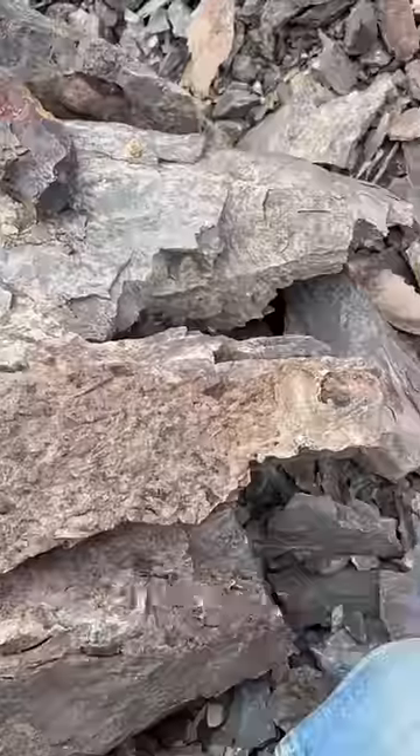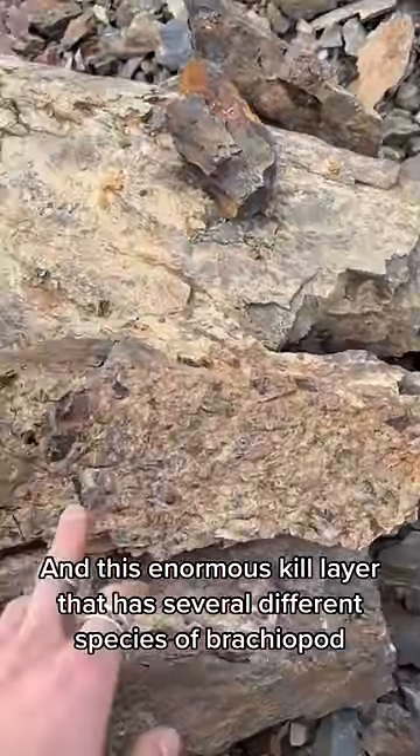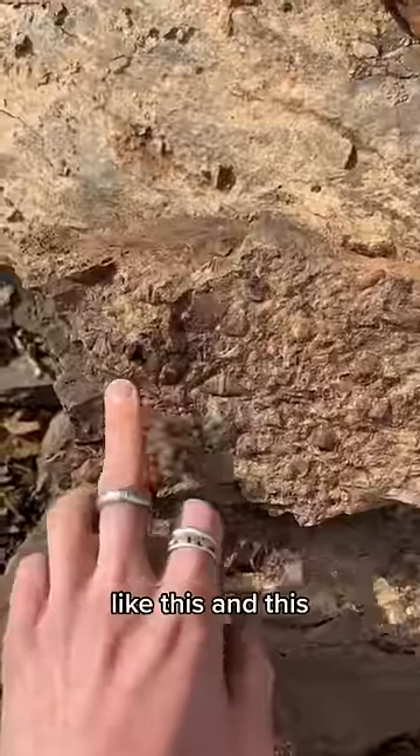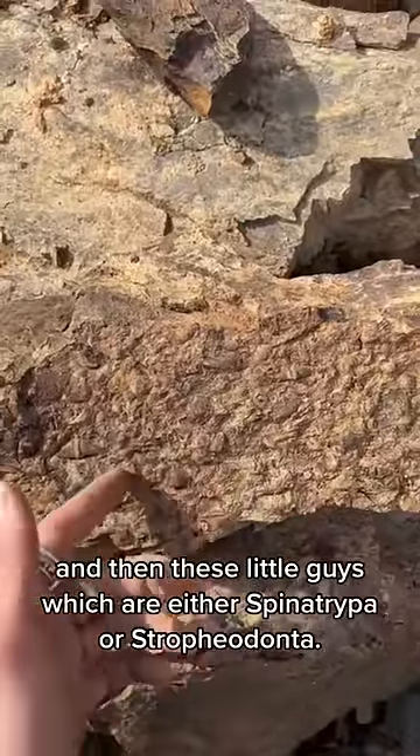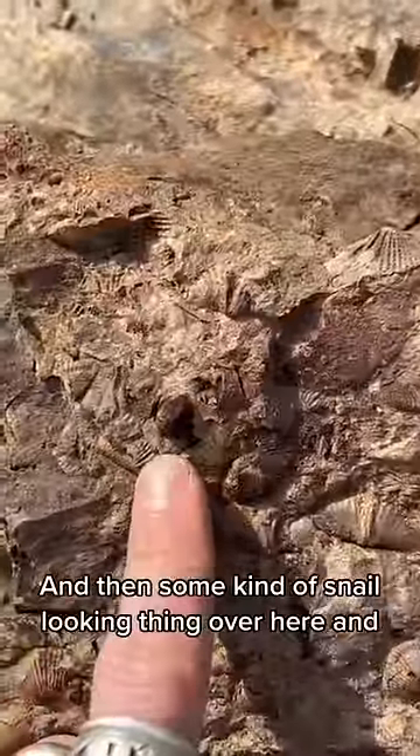This little dude. And this enormous kill layer that has several different species of brachiopod — like this and this, which are mucospirifer. And then these little guys, which are either spinatropa or astrophiodonta. And then some kind of snail-looking thing over here.